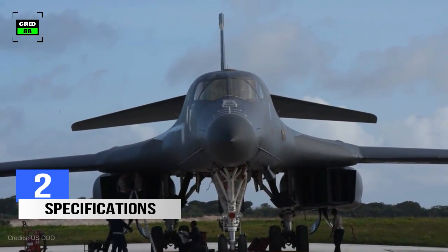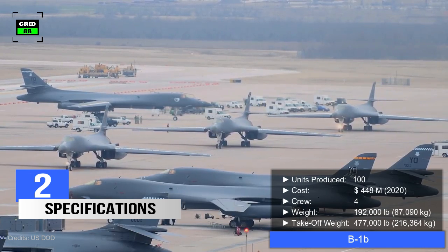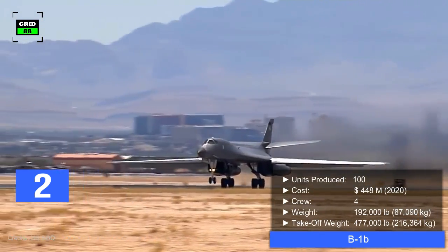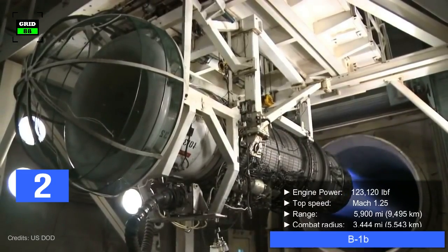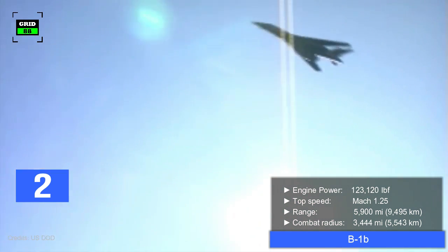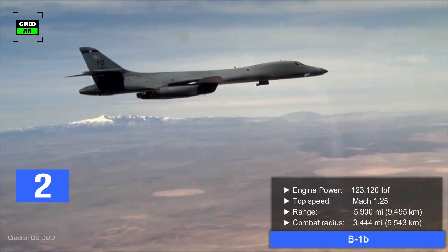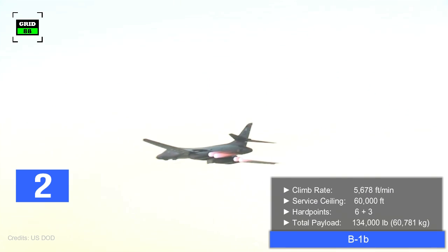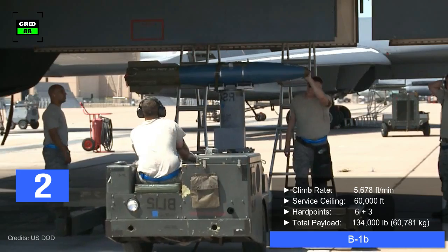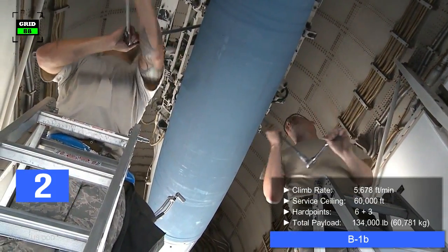Number two — let's have a look at the specifications of these aircraft. Around 100 B-1Bs have been built so far, with a per unit cost of $448 million. Operated by a crew of four, the aircraft weighs 192,000 pounds, with a maximum takeoff capacity of around 477,000 pounds. Powered by four turbofan engines producing 123,120 pounds of combined thrust, the aircraft's top speed is Mach 1.25. With a maximum range of 5,900 miles, the aircraft has a combat radius of 3,444 miles. It can climb at 5,678 feet per minute and reach a maximum altitude of 60,000 feet. The jet has six external hardpoints with a payload capacity of 59,000 pounds, and three internal bays with an ordnance carrying capacity of 75,000 pounds.